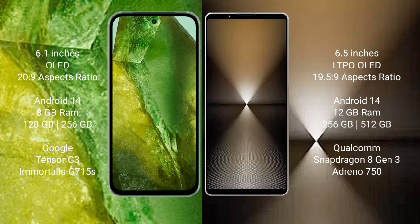Google Pixel 8a runs on the Android 14 operating system. Sony Xperia 1 Mark 6 also runs on Android 14. Google Pixel 8a comes with 8GB RAM, 128GB or 256GB internal storage, Google Tensor G3 processor, and Adreno 740 GPU.